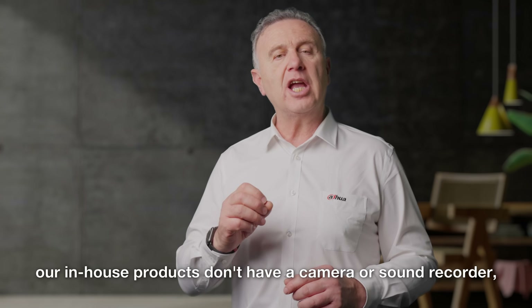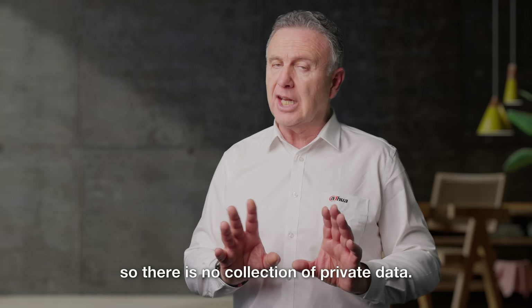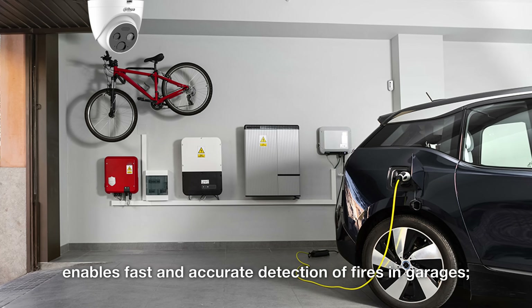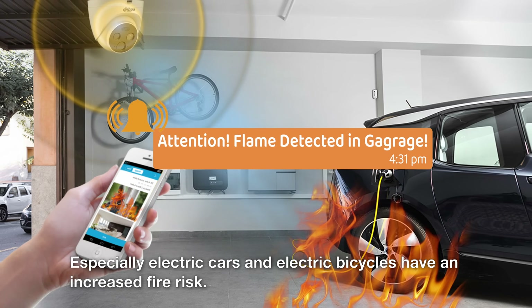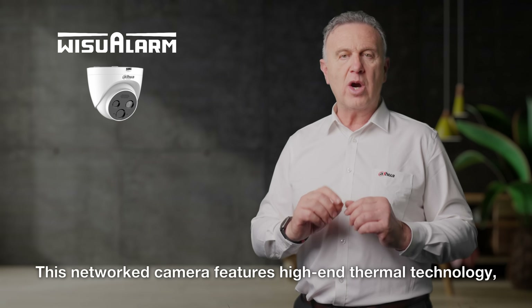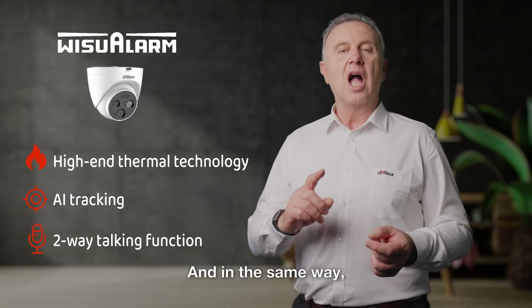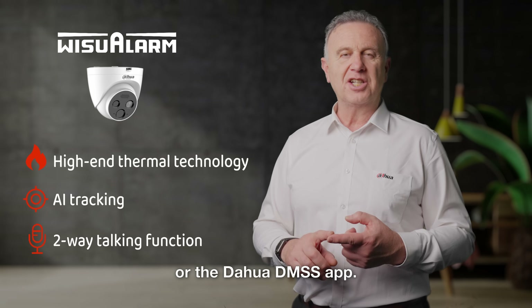And in addition, our in-house products don't have a camera or sound recorder, so there is no collection of private data. We also offer an excellent solution for garages. The flame detection camera enables fast and accurate detection of fires in garages. Therefore, it is indispensable, especially as electric cars and electric bicycles have an increased fire risk. This network camera features high-end thermal technology, artificial intelligence tracking, and a two-way talking function. You'll receive alerts via the Weezoo Alarm app or the DAWA DMSS app.